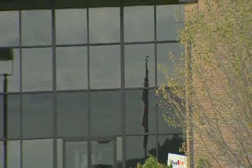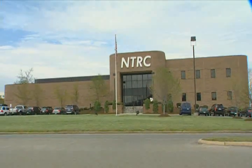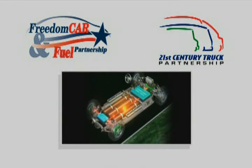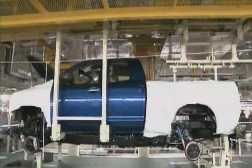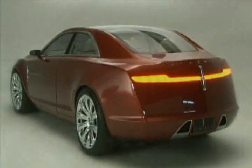Here and at the adjacent National Transportation Research Center, work funded by the Department of Energy's Freedom Car and Vehicle Technologies programs is helping the auto industry build tomorrow's cars and trucks to be safer, cleaner, lighter, and more efficient.